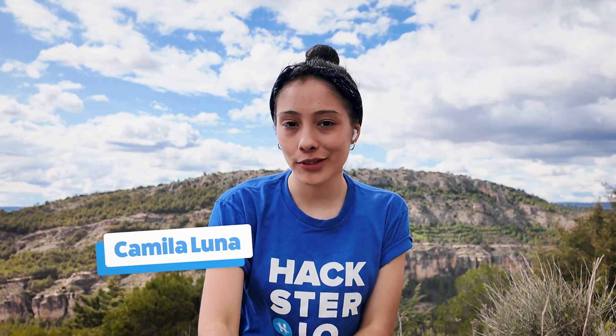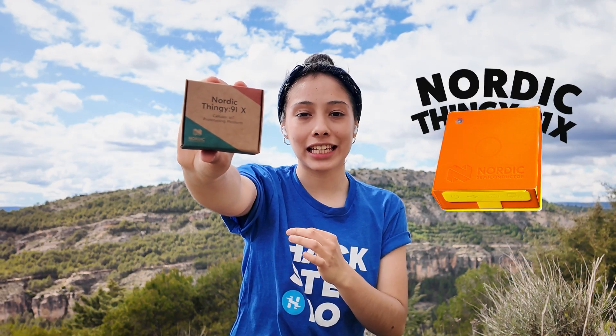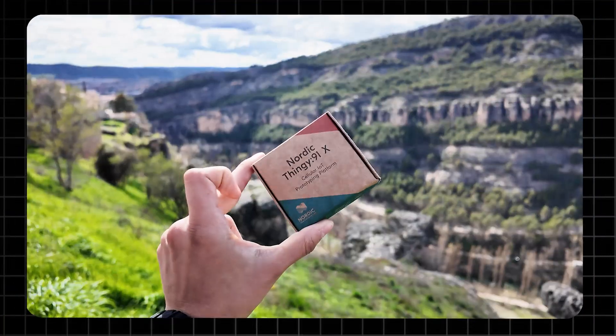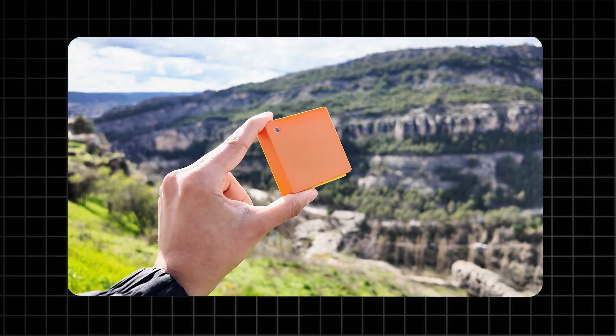Hello tech lovers, today we're about to uncover something that can change the way we imagine the internet of things. I'm Camilla from Moonmakers and let me introduce you to the Northern Thinking 91X, a compact yet powerful device that can literally accompany you from the top of a mountain to the heart of a small city. So let's master it together and explore its incredible features.